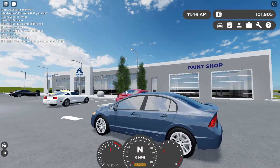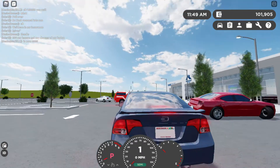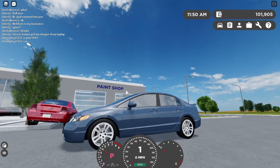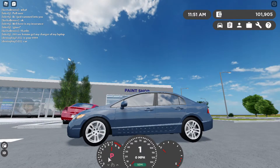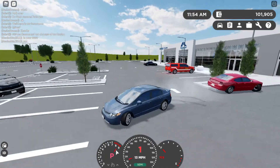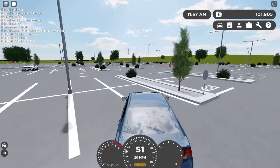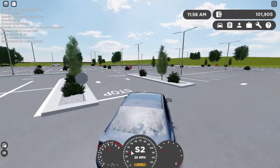It sounds pretty decent. You can put it in semi, then put in parking and first gear, put on the parking brake, and turn off traction. You can do this little launch — it's pretty nice and I really recommend it.